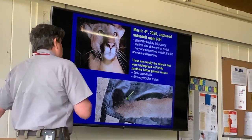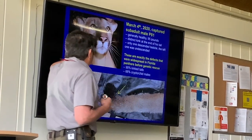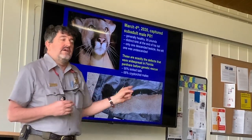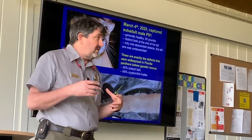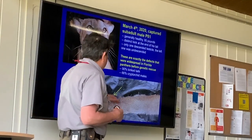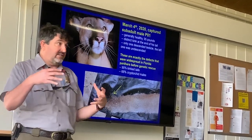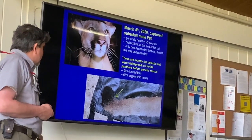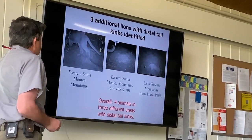About three years ago in 2020, we captured a young male — P1 — and two things were interesting: he had a pink kink at the end of his tail, and only one of his two testes had descended into the scrotum, which is called cryptorchidism. These are exactly the same kinds of things they were seeing in Florida before 1995, where 90% of animals had a tail kink and two-thirds of males had one or both testes not descend. In Florida, none of those males where both testes didn't descend were reproducing. We had hoped never to see that, but it adds urgency to the need for the crossing.